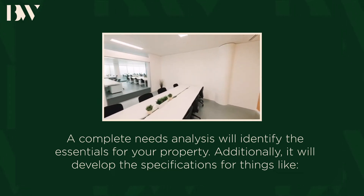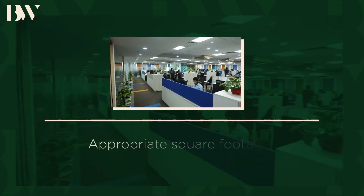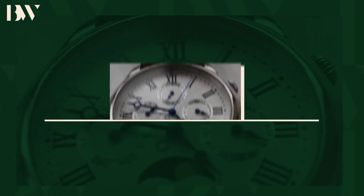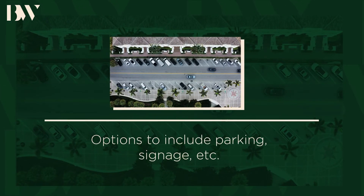It will develop the specification for things like number of employees to accommodate, appropriate square footage, optimal geography, necessary and additional amenities, price range, time frame, willingness to dedicate resources to build out, options to include parking, signage, etc.